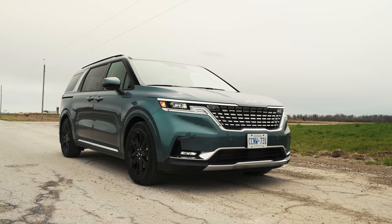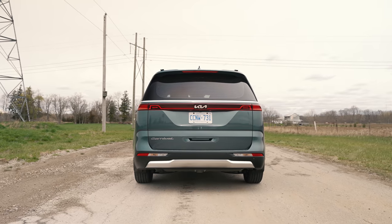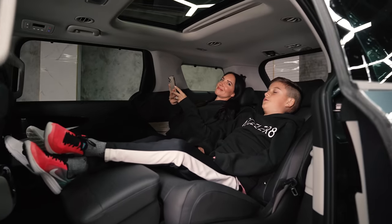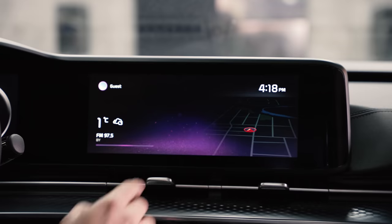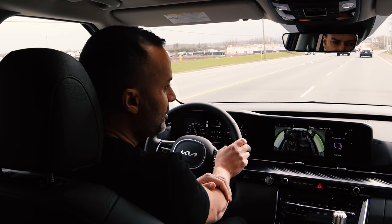This is the first full rebrand car Kia is making, starting off with the new badge. In this video we're going to cover the exterior — front, side, and back — how much trunk room there is, the second row VIP seats, all the tech inside, a road drive to see how it handles, and we'll get your opinion.